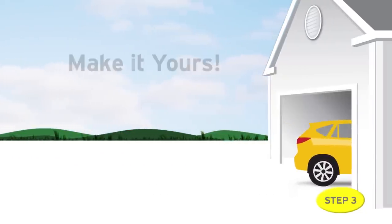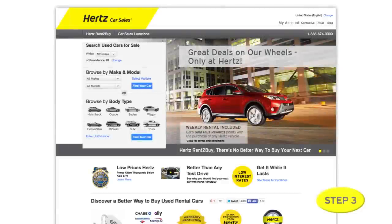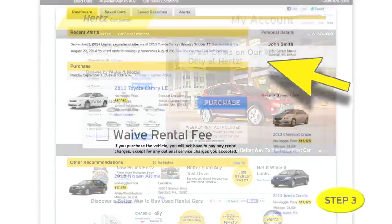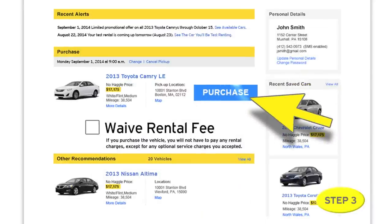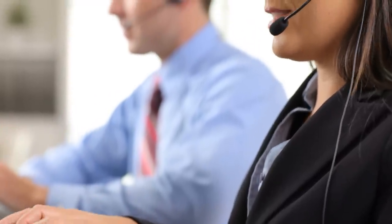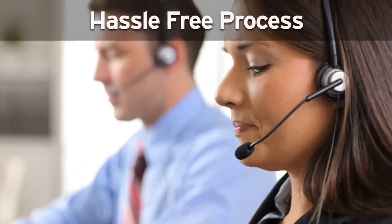Step three: make it yours. If you like the car after three days, simply log back into your account and click on purchase. Once the process is completed, we'll even waive the rental fee. In no time, you'll be contacted by our Hertz Rent-A-Buy specialist who will guide you through our hassle-free process, assisting you with the paperwork.